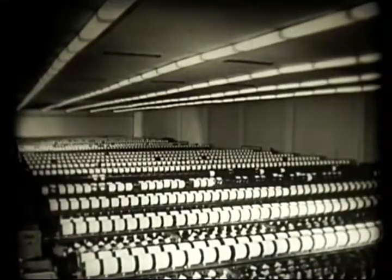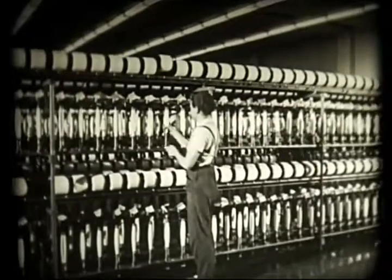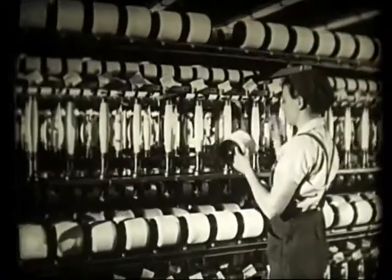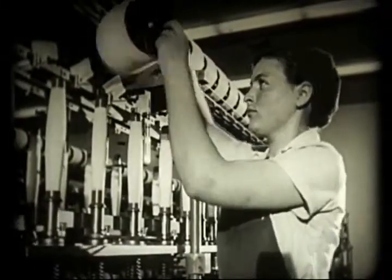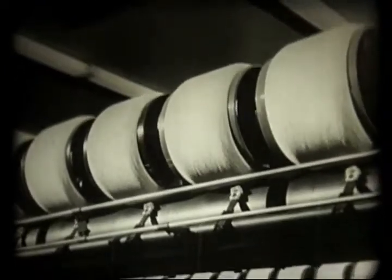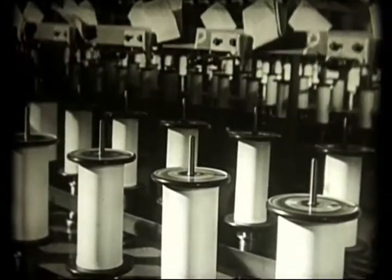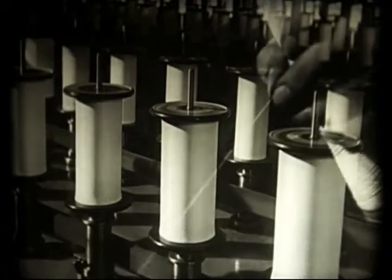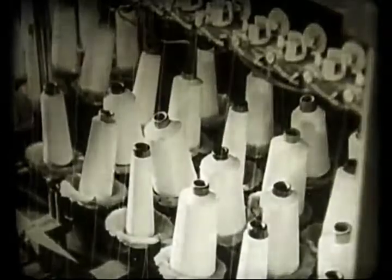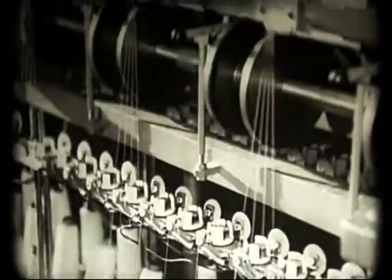Amikor a szálat orsókra csévélik, egyszersmind sodrozzák is. Több szálat egyetlen sodrásba sodornak, ami megkönnyíti a textilgépeken a további feldolgozást. Ezen a gépen igen rugalmas szálakat sikerül készíteni, amiből a rugalmas, jól simuló harisnyák készülnek. Itt viszont egy gép vastagabb és nagyobb szilárdságú műszaki árukat készít.